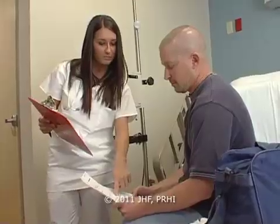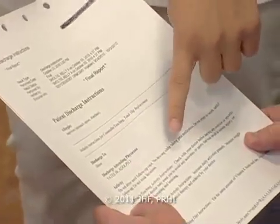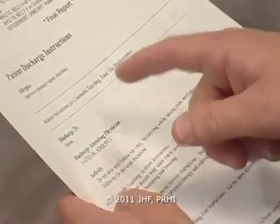We need to make sure that on every discharge instruction set that goes home with the patient, we clearly have their follow-up physician, his phone number, when do they see him next, and their next PT/INR or blood draw date. Okay, so let me get this straight — I call my doctor, I schedule an appointment with Dr. Yates with this number, and then on Tuesday and Thursday I go and get my blood work drawn. Correct, you got it.